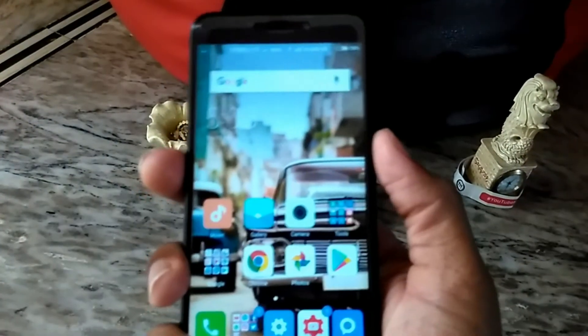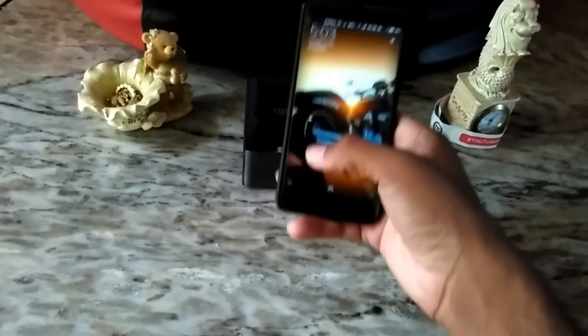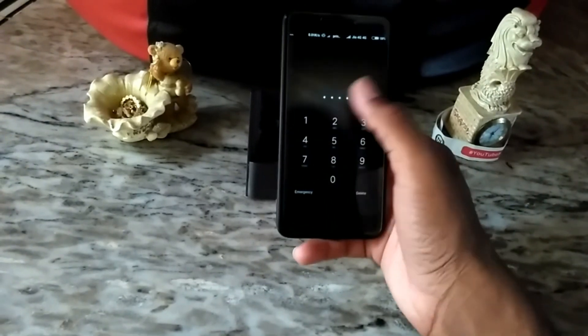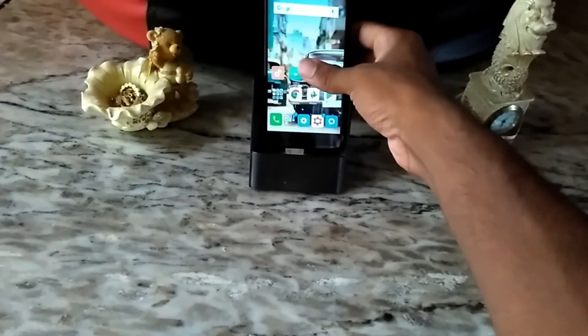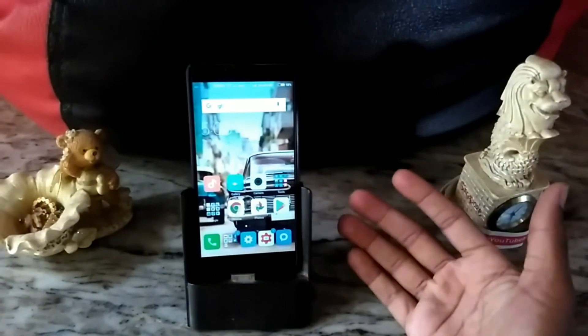You have to buy a protective case and tempered glass for this device because they don't provide any quality tempered glass in the box. For my review, it is a better smartphone. If you liked this video, give a thumbs up and subscribe to our channel for more videos like this. Bye!